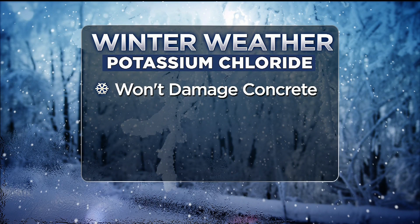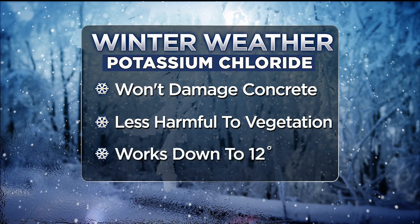Potassium chloride is a nice alternative, though. It won't hurt concrete, it's also less harmful to vegetation, and it works in temperatures as low as 12 degrees.